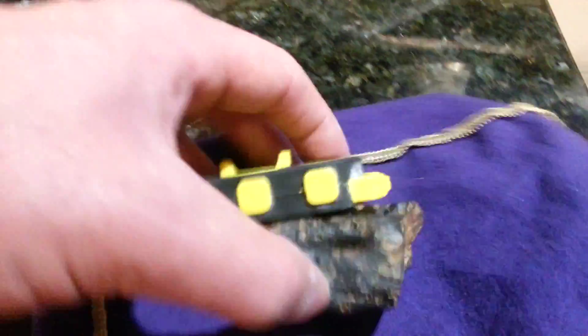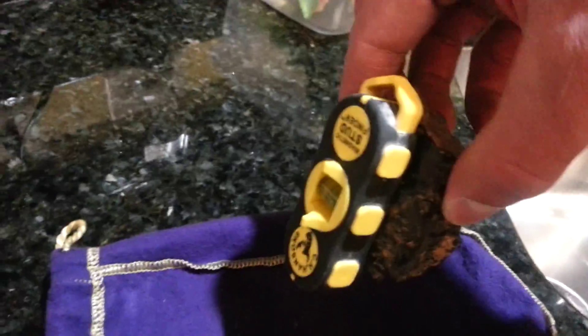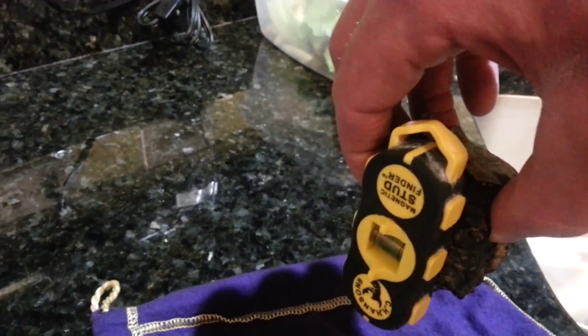Let's see if I can show you here. See? It is magnetic. Not a lot. I don't know how magnetic it's supposed to be, but it's enough to hold this upright.